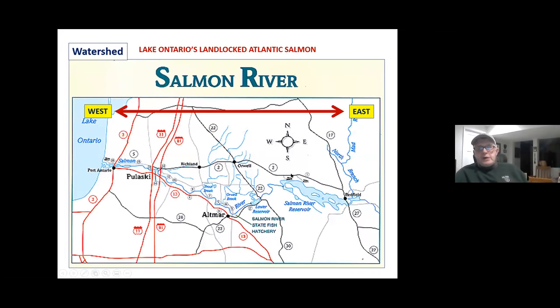The watershed itself comes off the Tug Hill. We do have a couple of reservoirs now from the early 20th century. It was originally a brook trout watershed with spawning landlocked salmon and spawning lake trout. Back then in Lake Ontario there were seven varieties of lake trout with different niches in the lake, and some were river-spawning fish — they're gone now. I think there are two species left from those original stocks.